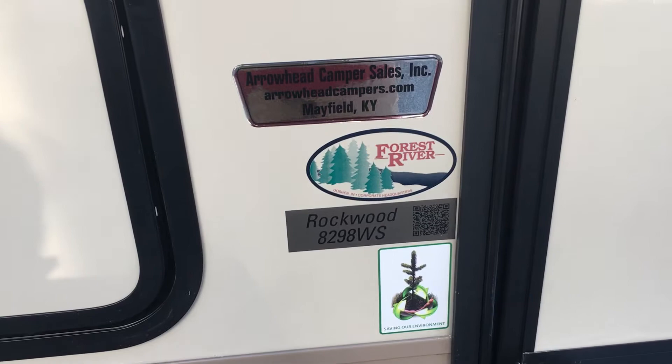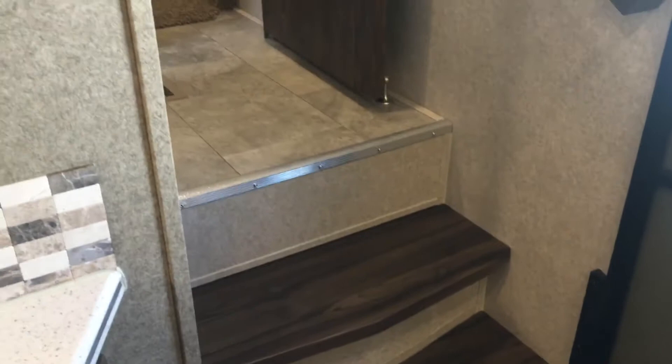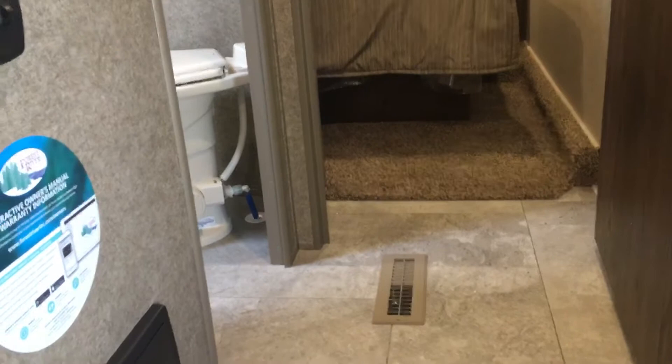You can see the actual model number on the side — it's the 8298 WS, and Arrowhead Camper Sales as well. We'll go inside first. Notice this has the more solid step. Morr and Lippert both have two versions of those — nice entry steps there at the front. We're actually going to start in the front of the unit, entering to our right, with steps leading up to the front area.